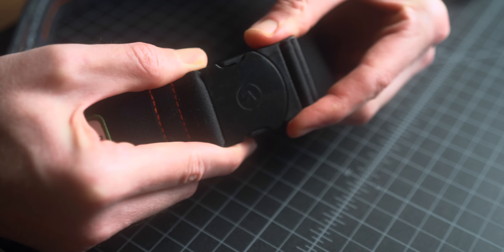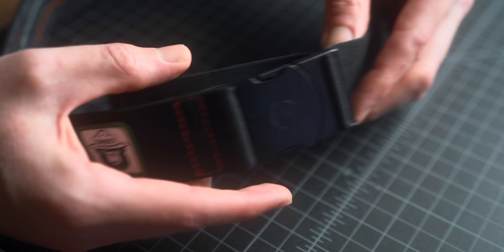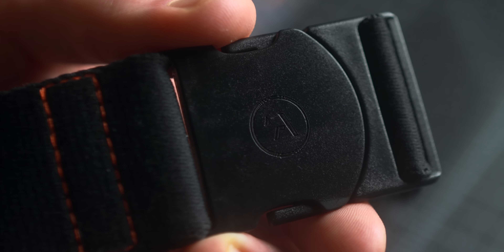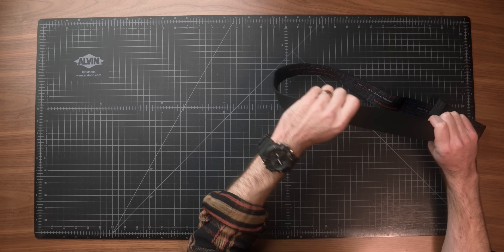Starting off we have the Adventure Belt from Arcade Belts. Found these earlier this year and they are definitely a great option for anyone, but especially if you are buying for a traveler in your life. The reason for that: they are a completely metal-free belt. It utilizes a higher quality plastic buckle so you don't need to worry about taking your belt off at the airport.